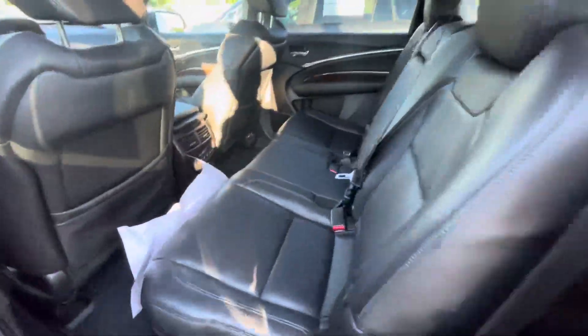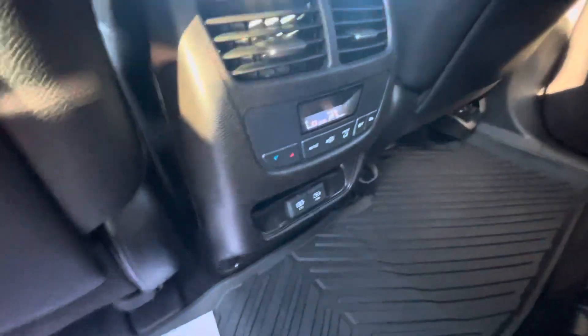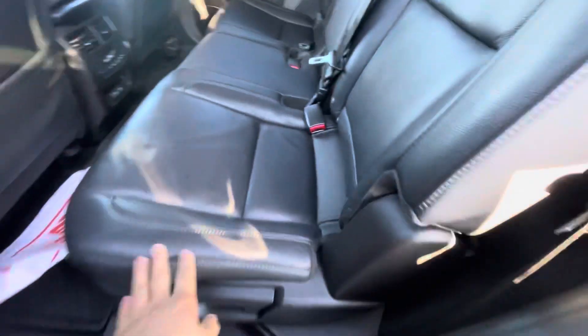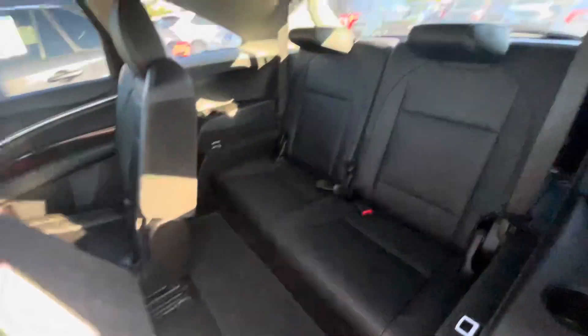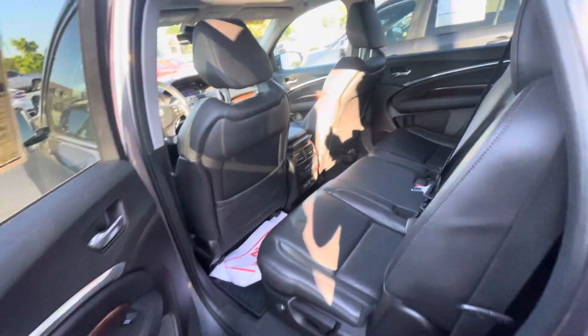Jumping in back, you can see plenty of rear seat room, all-weather mats, and you have your own climate zone for the rear back here. Super easy to get in — press that button, the whole seat slides forward to get to your third row seat. Super simple.